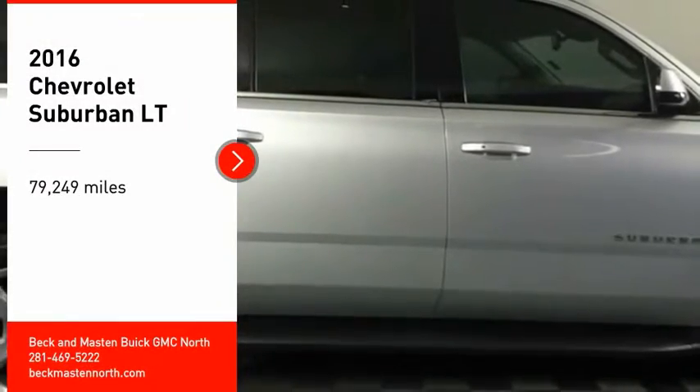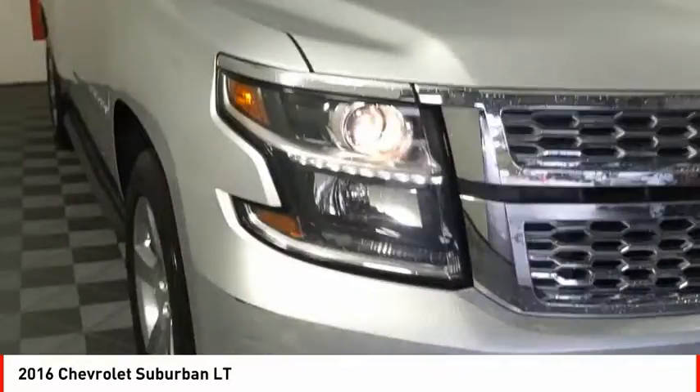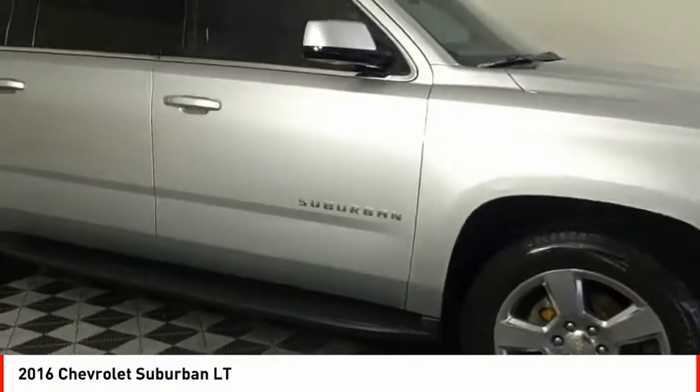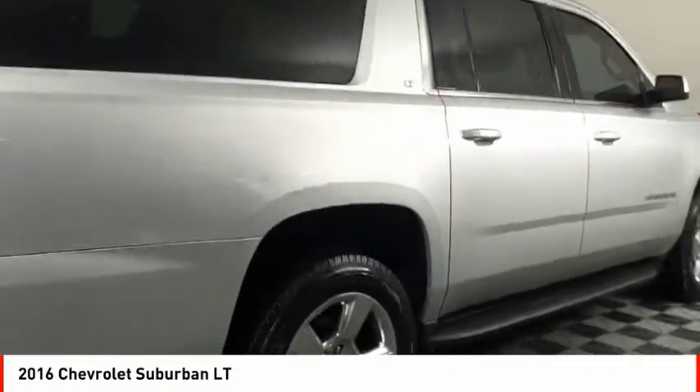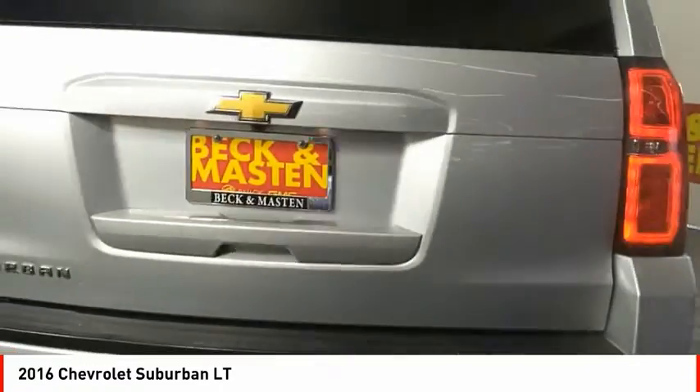Looking for the right vehicle? Check out the 2016 Suburban. The Suburban excels at towing heavy trailers, hauling loads of people and gear, and enduring hard use and rugged terrain.